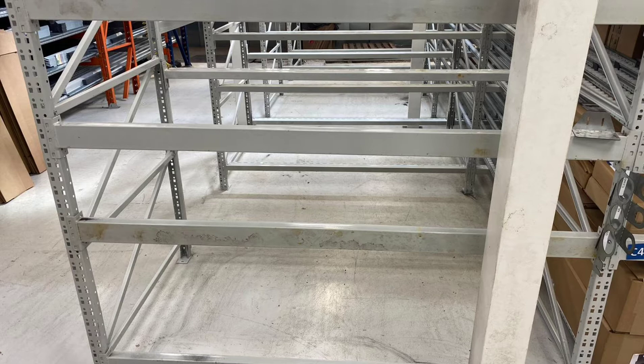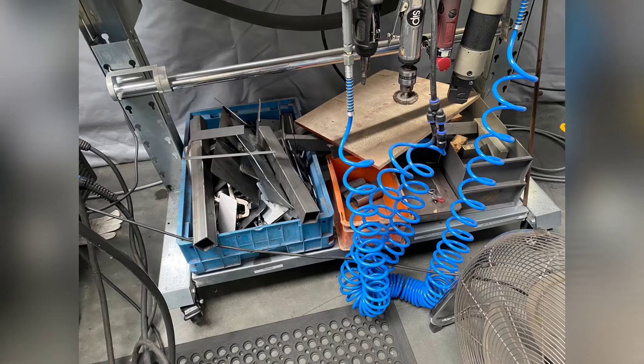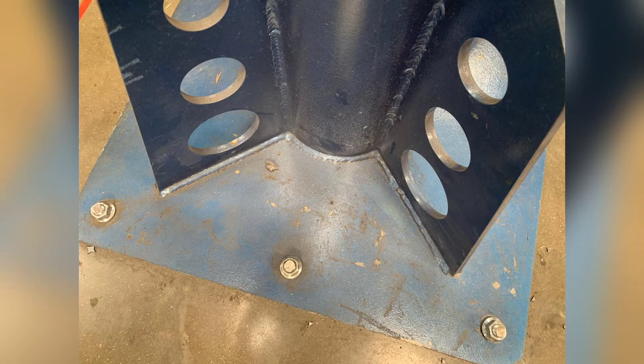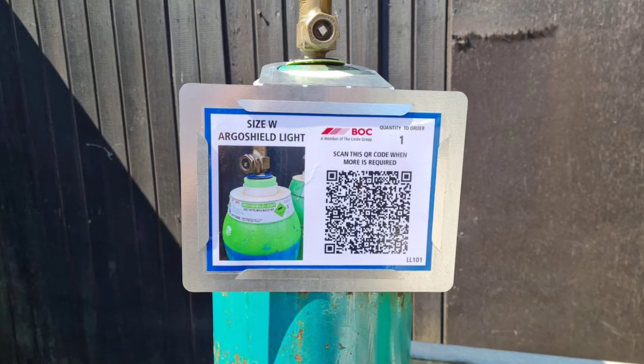Nice work Charlie — before and after cleaning the racking looks much better. And Kieran, clearing out the bottom of Donnie's desk — it's not a holiday but he left a bit of a mess, so Kieran, great job. And Peter, before and after on the crane base, looking forward to more done there.